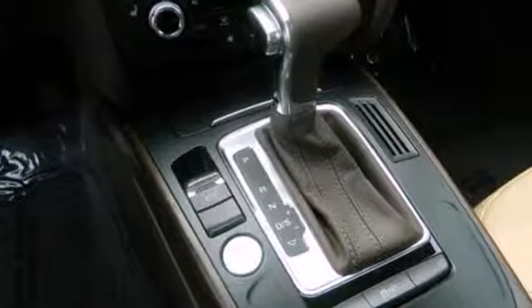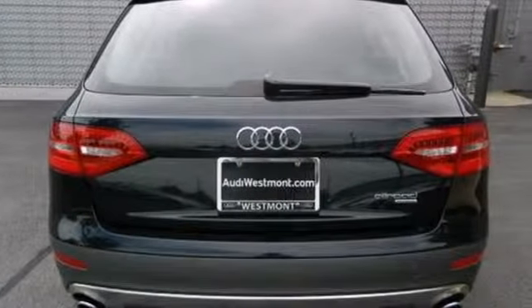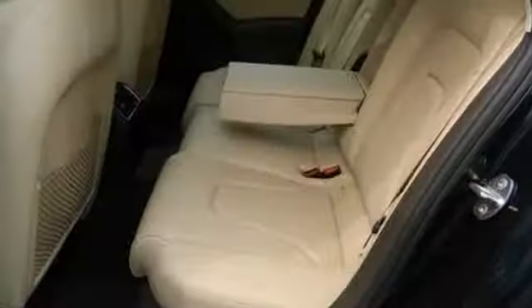Peace of mind always comes standard with the added protection of multiple airbags, fog lamps and electronic stability control. On the road or in your driveway, this is one stunner that will definitely turn heads.